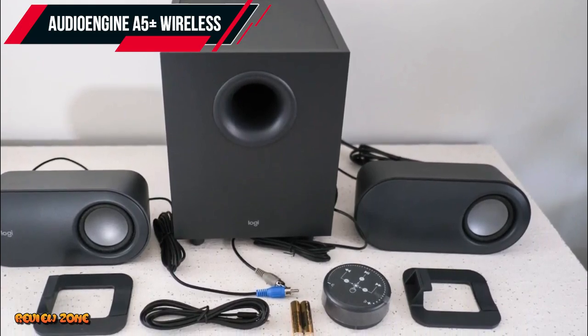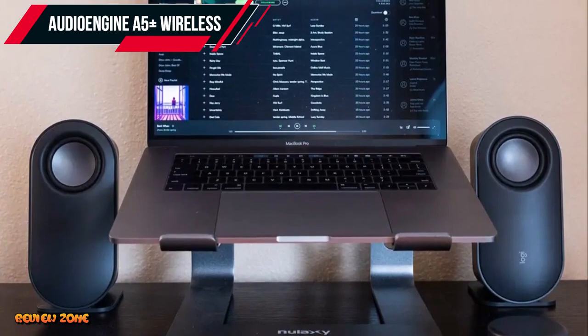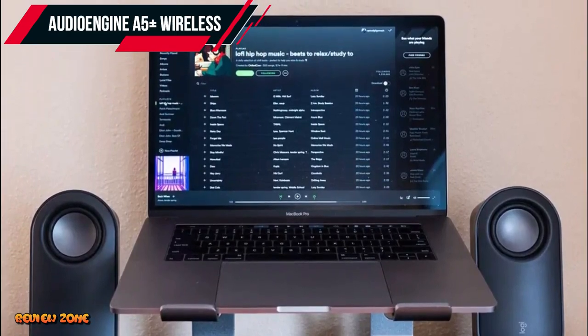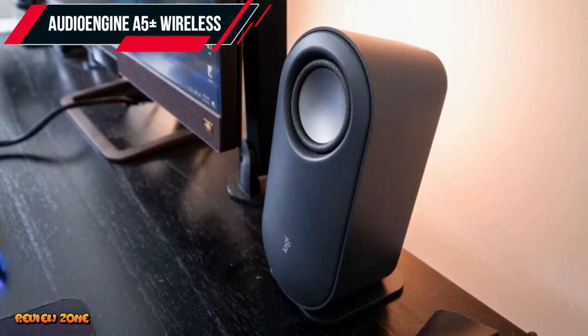There you have it, our top 5 best computer speakers of 2023. Each of these speaker systems offers exceptional sound quality, design, and connectivity options. When choosing a speaker system, consider factors such as sound quality, connectivity options, and design.